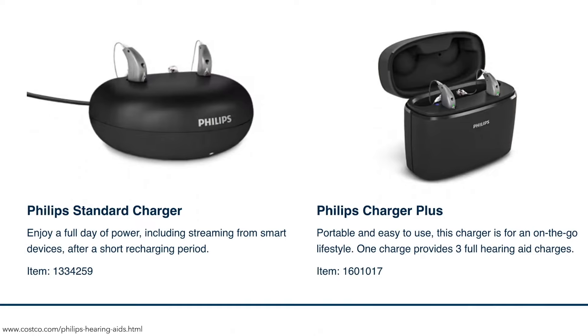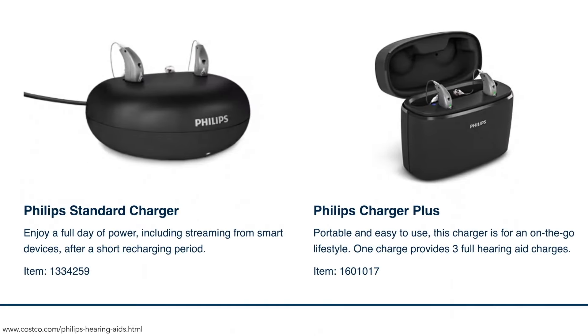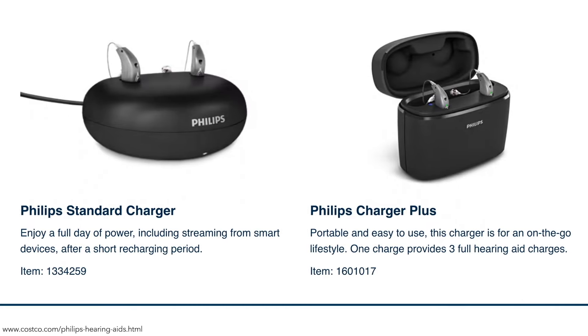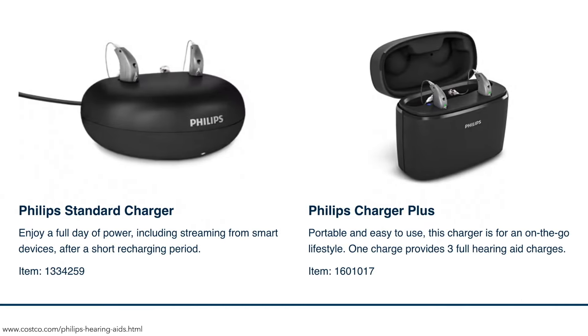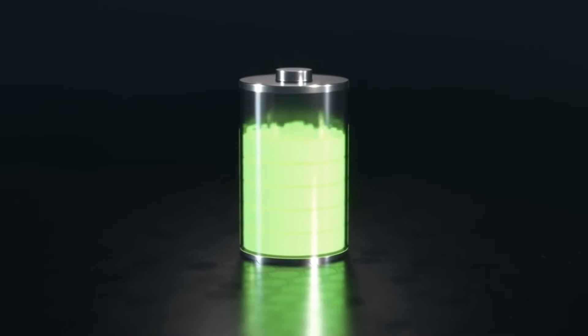You have the option of rechargeable or disposable batteries depending on the model you select. If you choose rechargeable, the Philips Charger Plus provides three full days of charging with its internal battery, or you can use the Philips Standard Charger for at-home use. You'll get an all-day charge even with audio streaming.